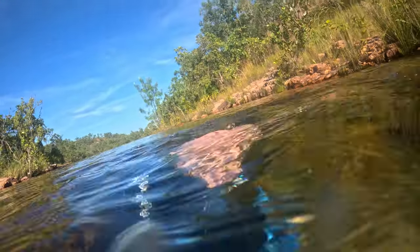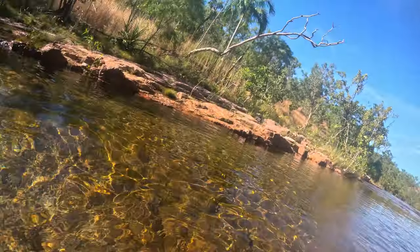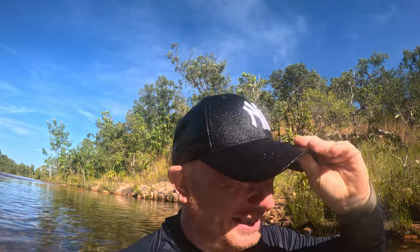Wowzers! We're checking underwater for crocs before going in. The experts will know better than any of us, but it says it's open and we've done our checks. Now we're in the water cooling off. I took my hat off and then dunked it in the water anyway - look an idiot! Ah well, at least it keeps me happy.